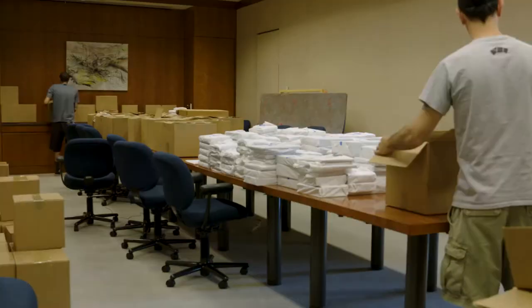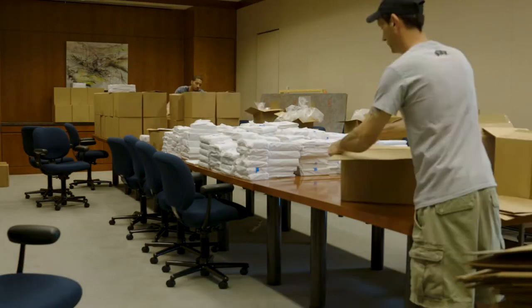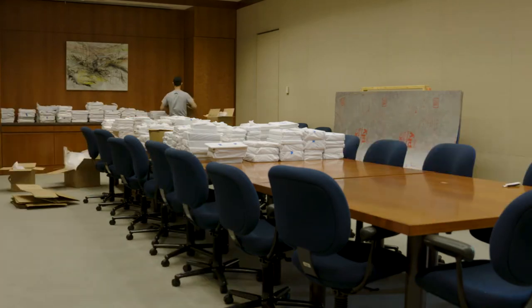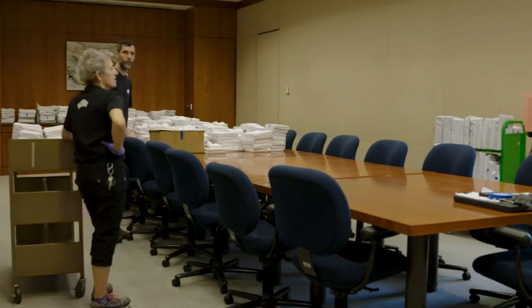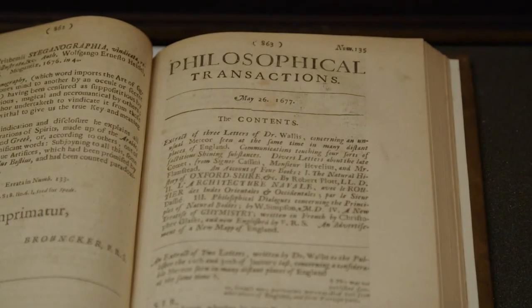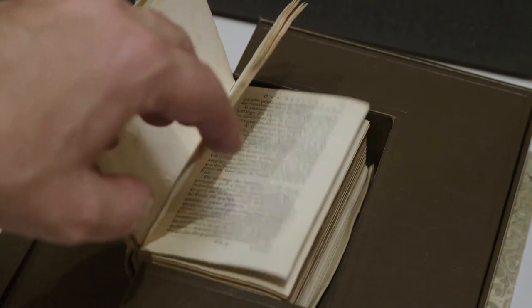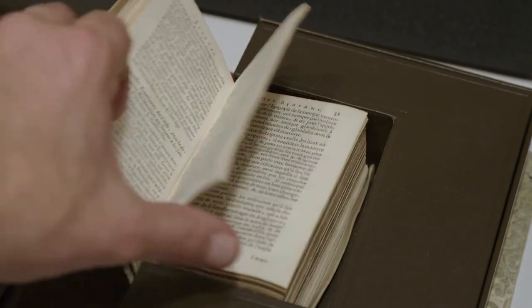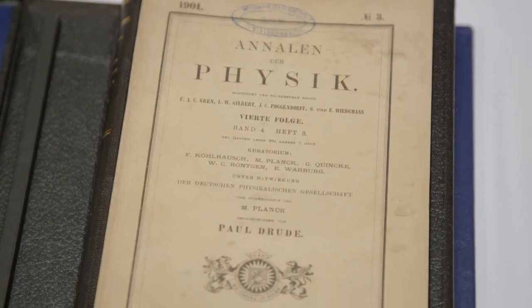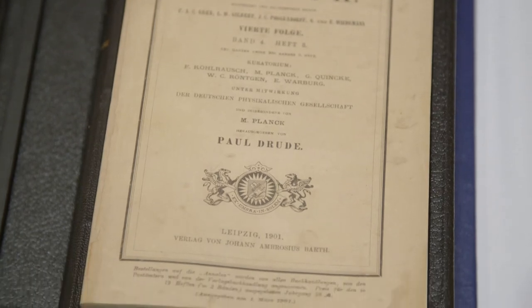We've been talking and thinking and planning for the arrival of these books for the last two years, and now we switch gears into providing access to these books. The next step will be a more than two year long, labor-intensive process of describing and cataloging each individual book for an online catalog, where researchers from all over the world can search the catalog, discover books relevant to their research, and then come here to use them. We're also starting to think about how technology can really help us make the collection available to as broad and as global an audience as we can manage.